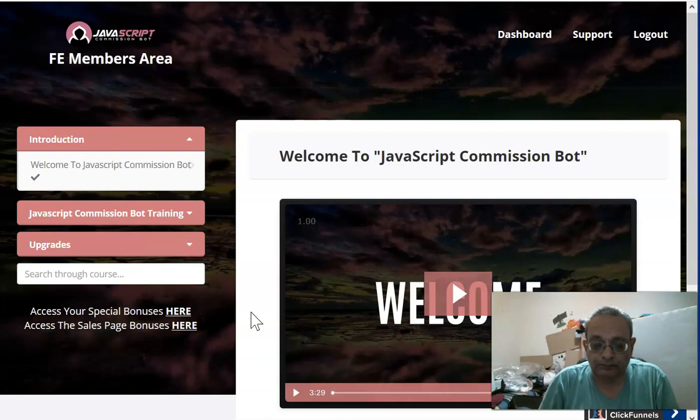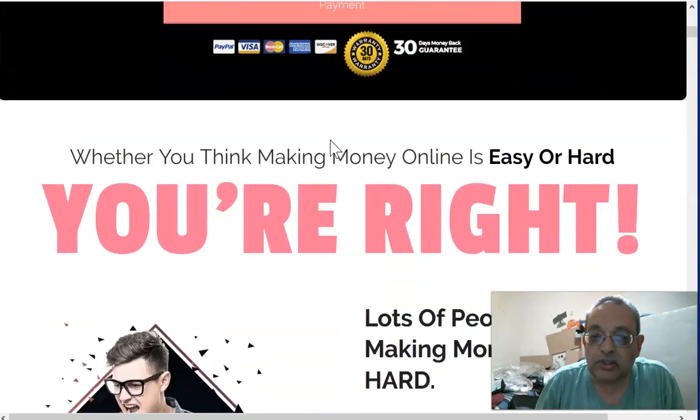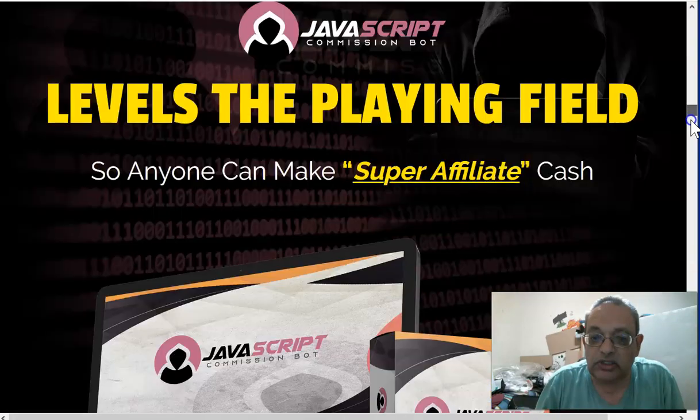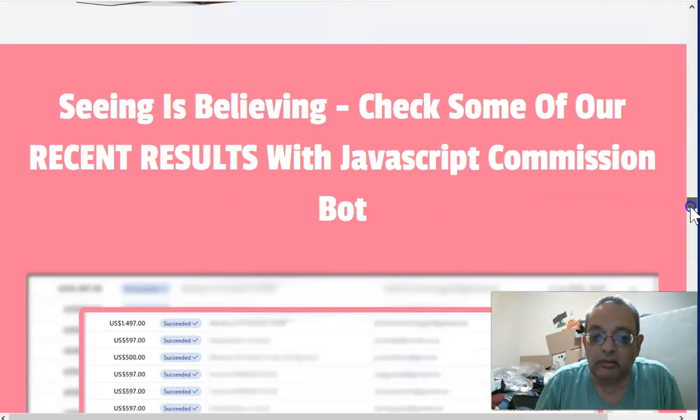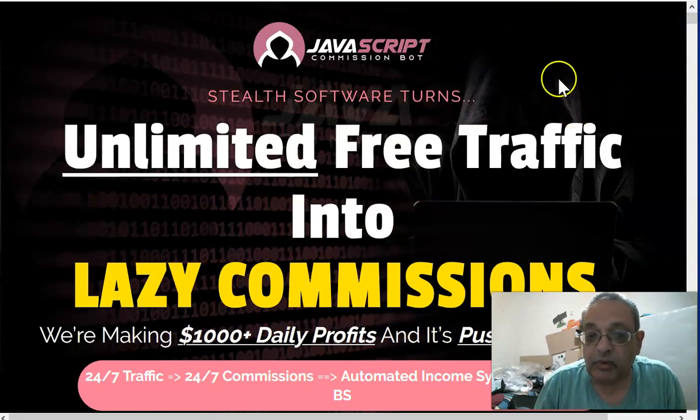I'm in the members area of the Commission Bot and I'll be going through that in detail. It's by my mentor Jono Armstrong — he earns one to two and a half million dollars a year doing affiliate marketing and creating products. He's very well thought of, so all his products are great. What Jono and I have done is come up with some very exclusive bonuses for the JavaScript Commission Bot, and you won't find bonuses as good as these anywhere else.